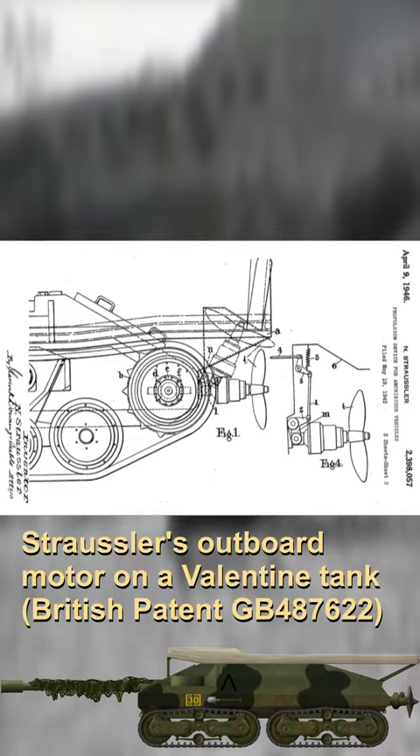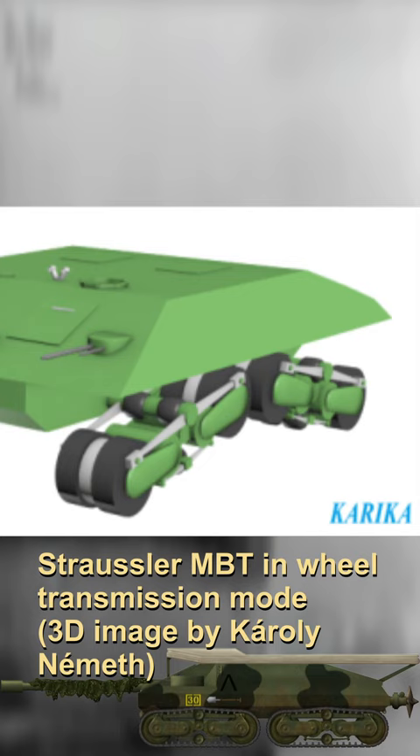Perhaps the most interesting feature of the Strausler was its suspension. The tank was designed to move on just its road wheels, allowing for more efficient movement over hard surfaces.